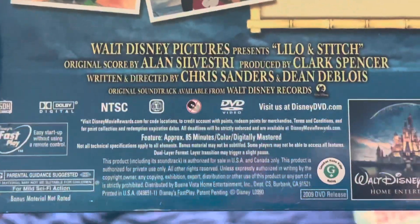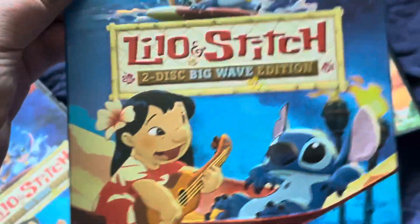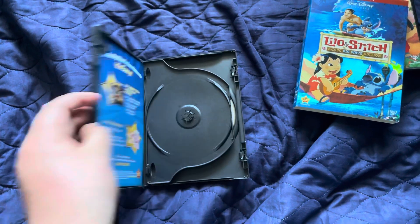The classics, 85 minutes. Pretty much the same thing. Nothing's different, but it's a standard case.